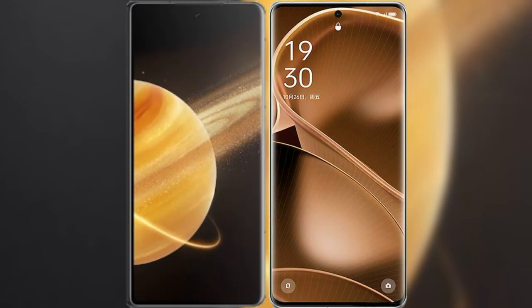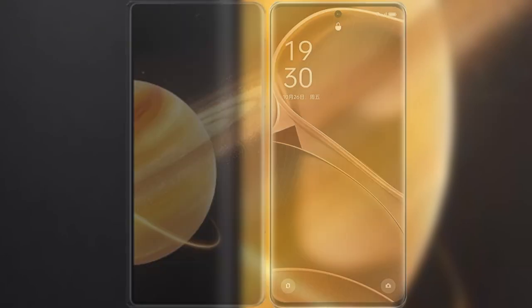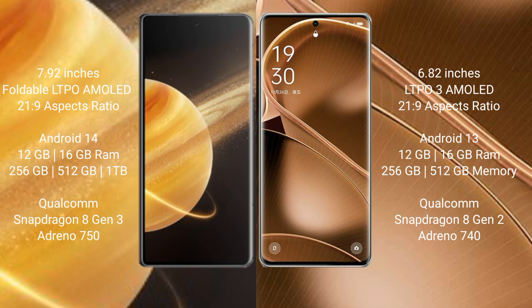I will compare the new Honor Magic V3 with Oppo Find X6 Pro. Honor Magic V3 comes with a 7.92-inch foldable LTPO AMOLED display. Oppo Find X6 Pro has a 6.82-inch LTPO3 AMOLED display.